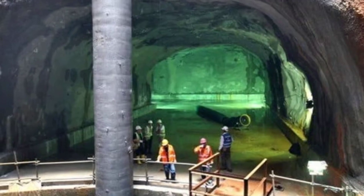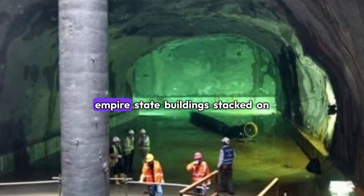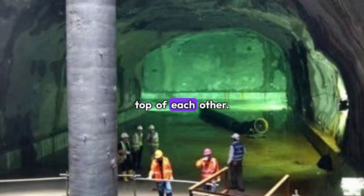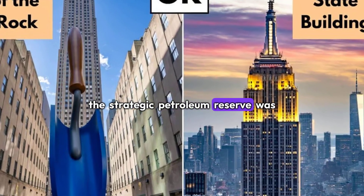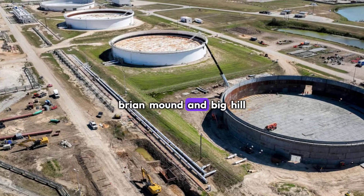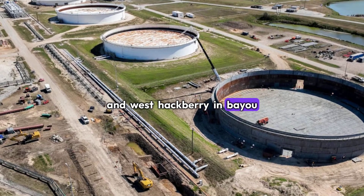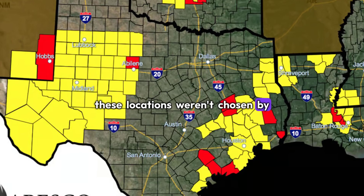These aren't just ordinary caves. We're talking about massive underground structures, each as tall as two Empire State buildings stacked on top of each other. By 1977, the Strategic Petroleum Reserve was operational, spread across four main sites: Bryan Mound and Big Hill in Texas, and West Hackberry and Bayou Choctaw in Louisiana. These locations weren't chosen by chance.